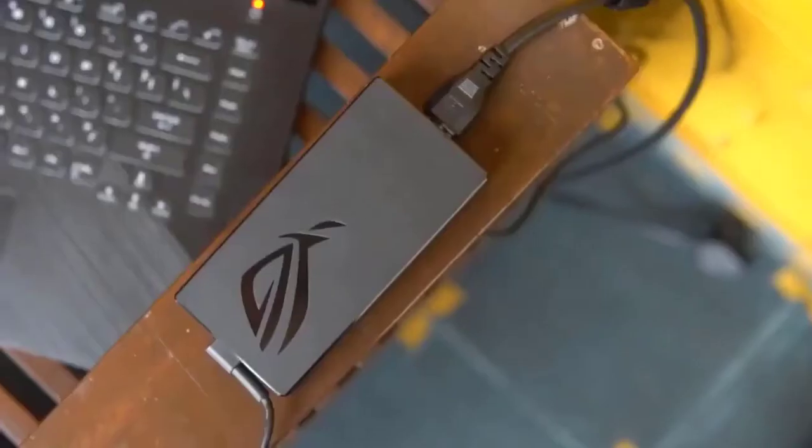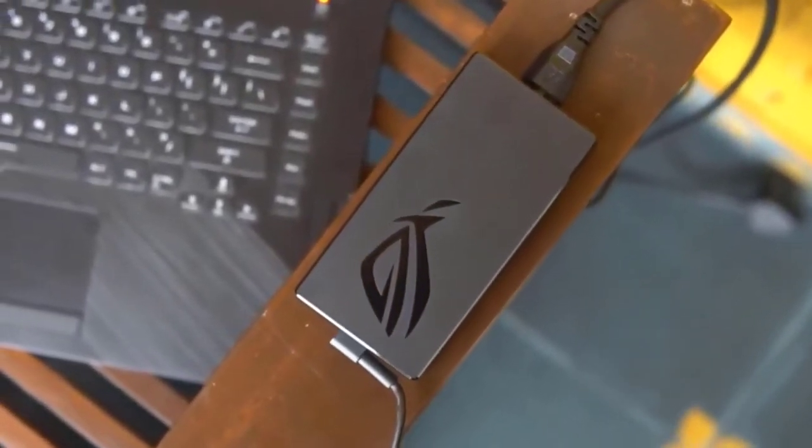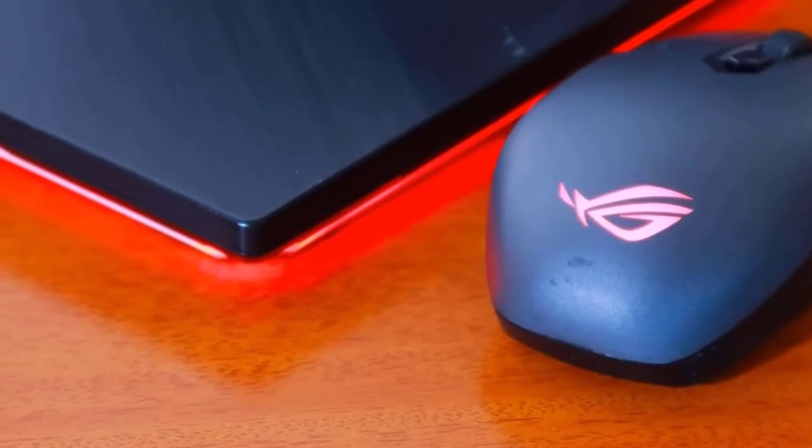The keyboard felt pretty good overall, delivering great performance for both gaming and typing, with good travel and a soft finish. However, the ASUS ROG G531GT is not just a pretty face, as it's packed with performance.